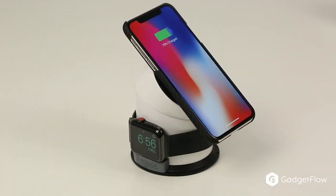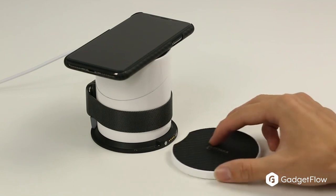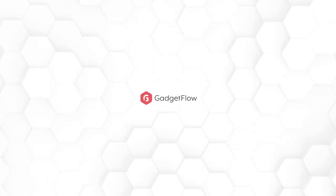It also has a portable power bank and zip-and-go travel kit, so you never have an unexpected dead device again. So if you're ready for the future of wireless charging, make sure to check out the MagDoc on Gadgetflow today. We'll see you next time.